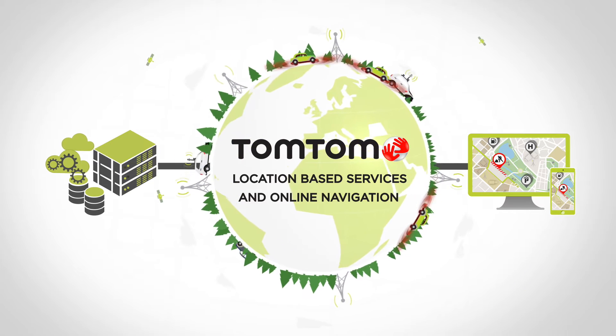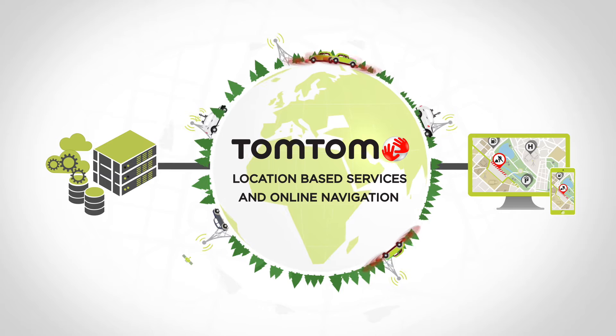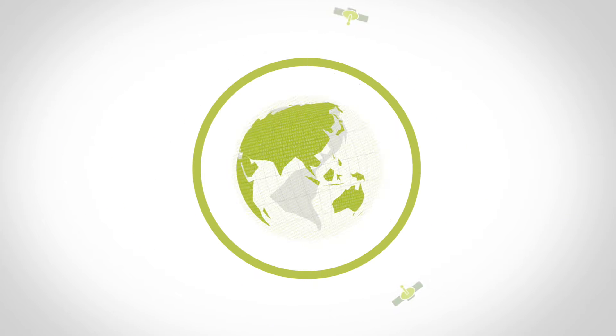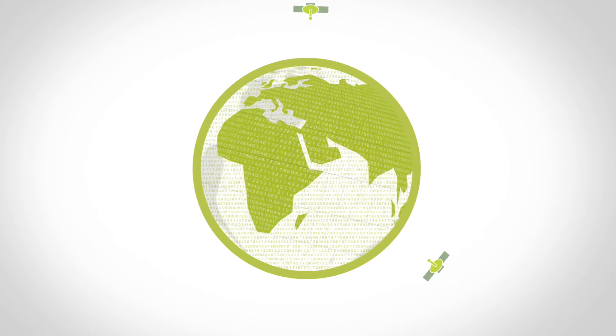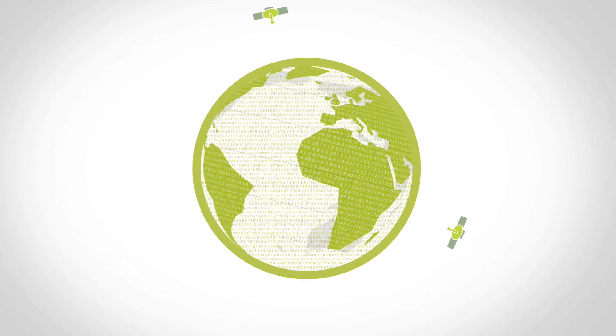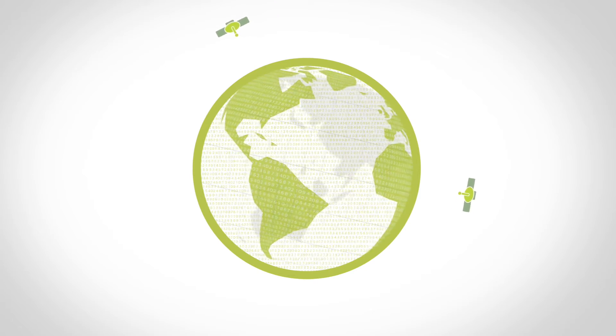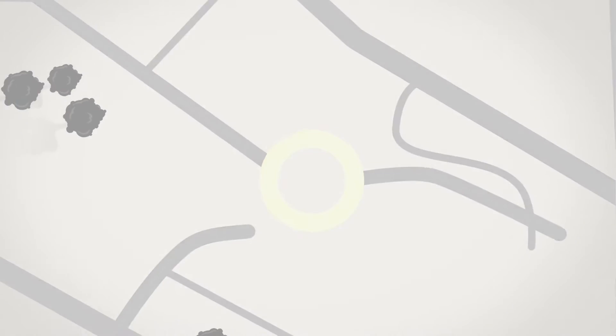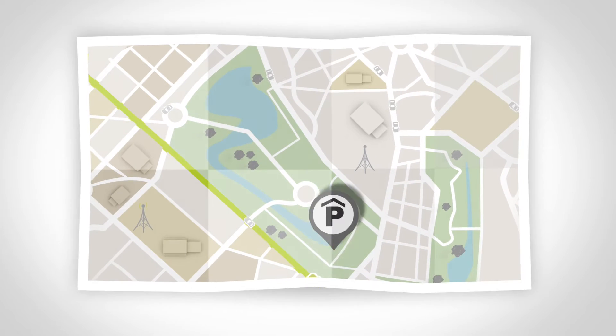TomTom Location-Based Services and Online Navigation. Integrating location-based services and navigation functionality into your application has become easier than ever. TomTom is the world's leading specialist in the field of real-time maps, traffic and state-of-the-art navigation technology.